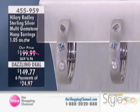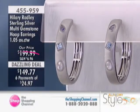The earrings are just beautiful. They're a dazzling deal as well. They're terrific.